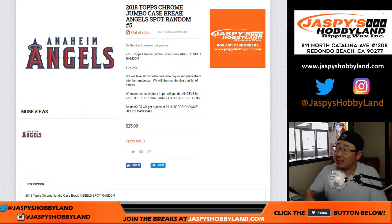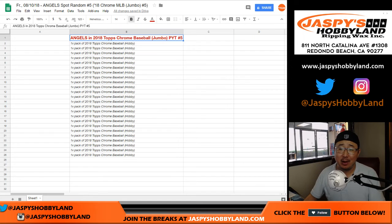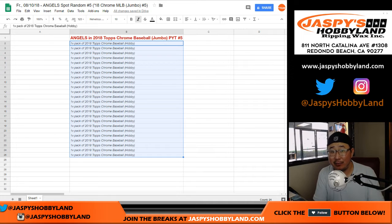Good afternoon, everyone. Joe for JaxBeesHobbyland.com. About to make one person really happy and other people maybe not as happy, but these Constellation Packs all come from a fresh box. There's two autographs plus short prints plus low number parallels in there too.